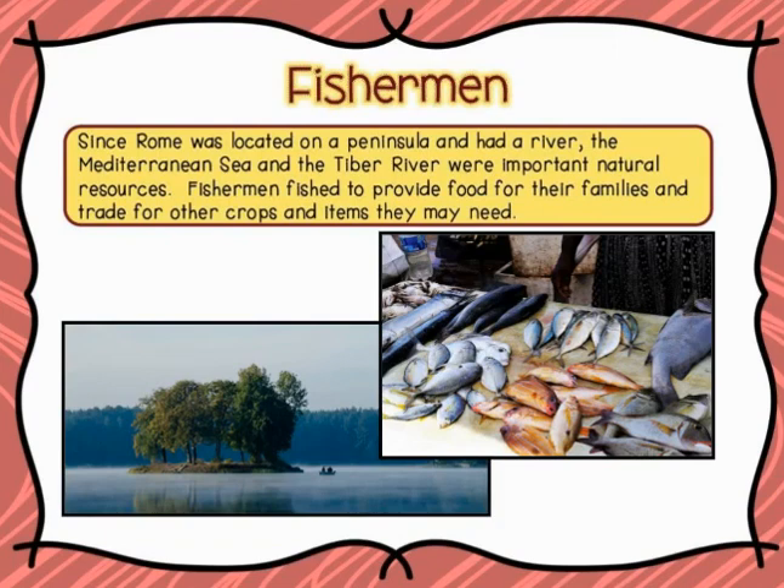Fishermen were another human resource. Since Rome was located on a peninsula and had a river, the Mediterranean Sea and the Tiber River were important natural resources. Fishermen fished to provide food for their families and to trade for other crops and items they may need.